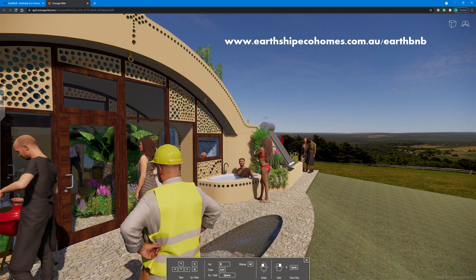It's time for our little virtual walk through the building. There's also a web version of this tour available at earthshipecohomes.com.au/earth-B&B so that you can take your own tour.